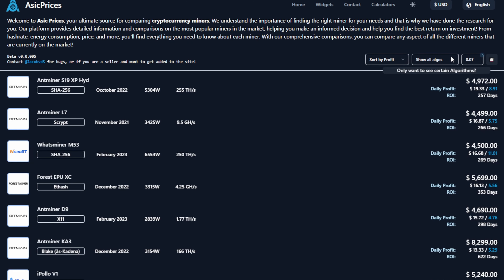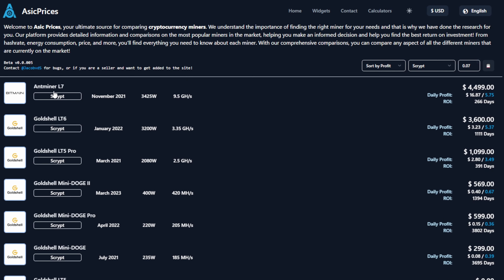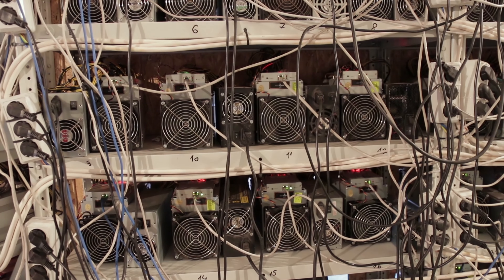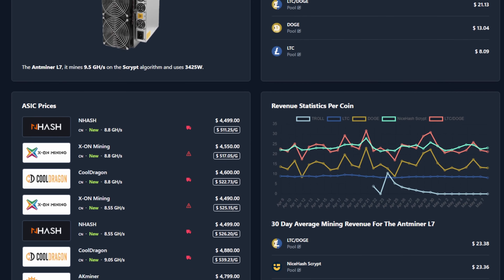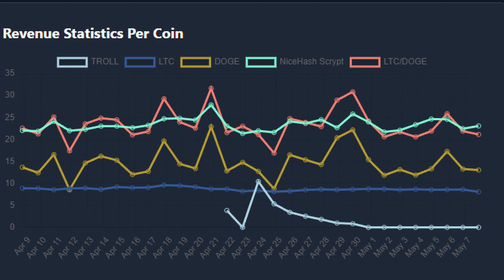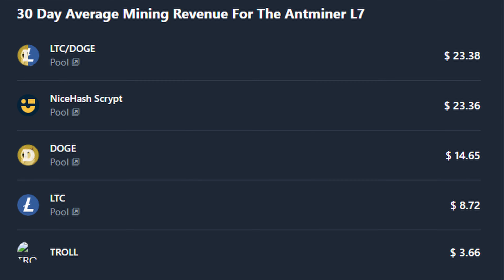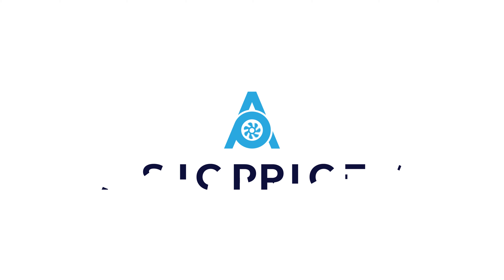On top of that, let's say I want to find what ASIC miner is most profitable to stack Doge and Litecoin — just select your algo and bam, there is the Bitmain L7. ASICPrices.com has taken things to the next level. When you select a miner, look at all this amazing information: miner statistics and overviews, historic miner prices, daily and 30-day mining revenue, trusted vendors, and much more. Go check out ASICPrices.com today.